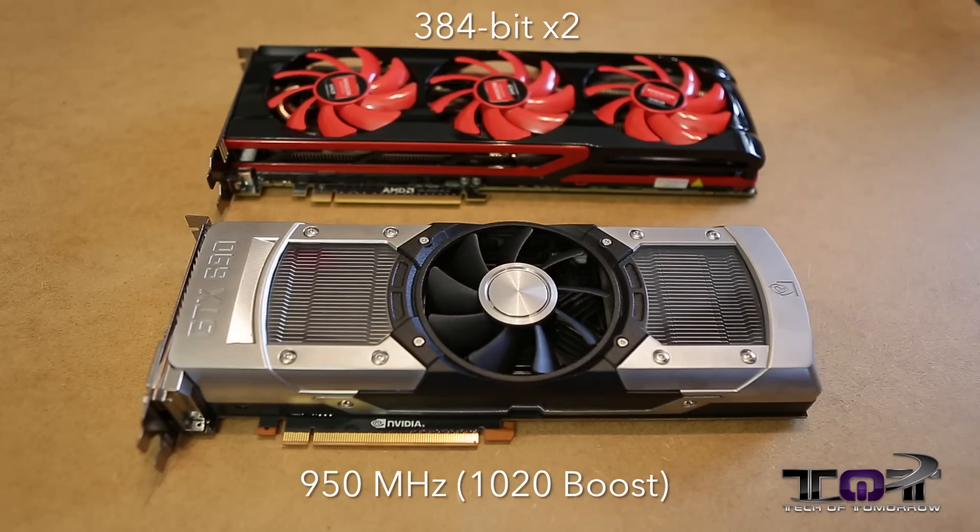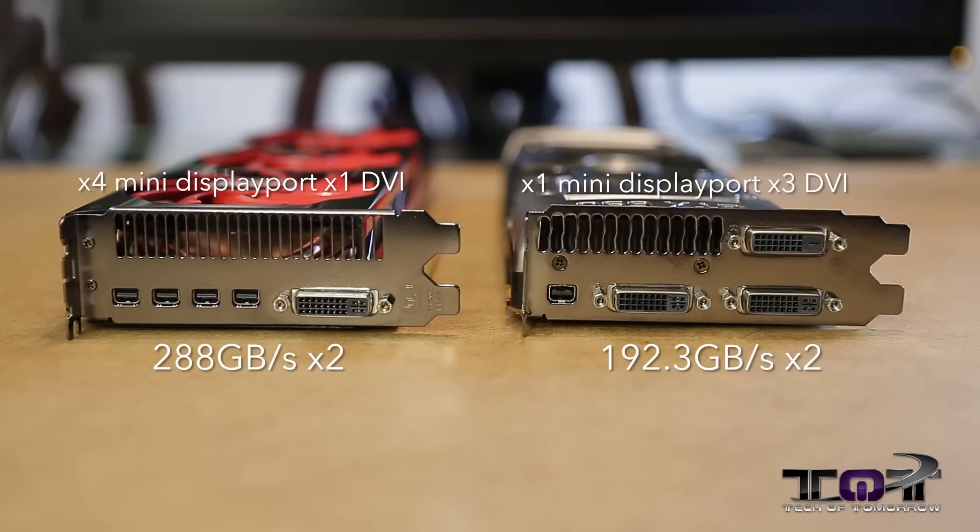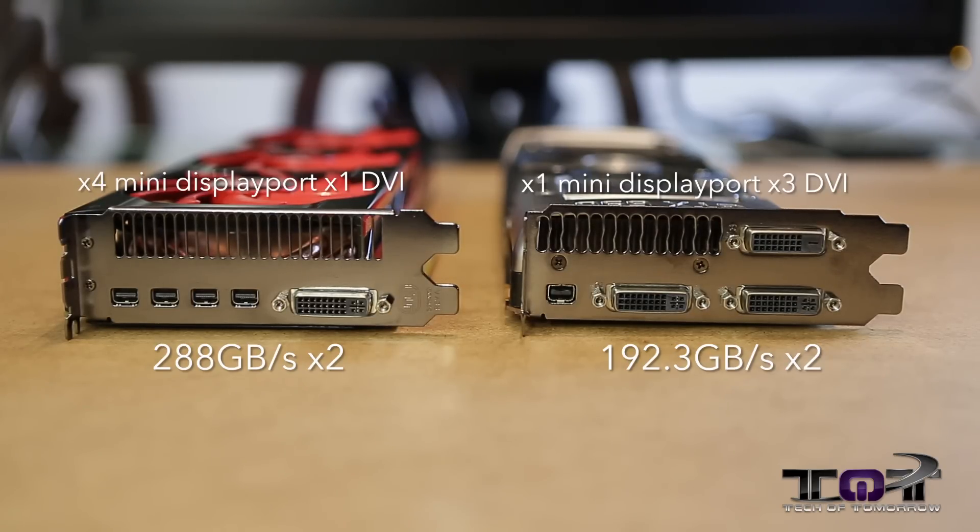Now let's talk about the memory interface. You have to remember that these cards are both like having a crossfire or SLI card on a single piece of silicon, so they're both times two. The HD 7990 has a 384-bit times two interface, and the GTX 690 has a 256-bit times two memory interface. The HD 7990 has a memory bandwidth of 288 gigabytes per second times two. The GTX 690 has 192.3 gigabytes per second times two.